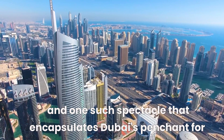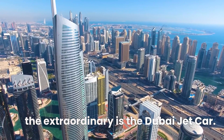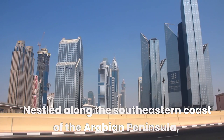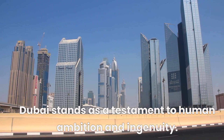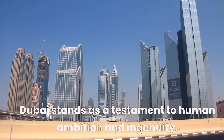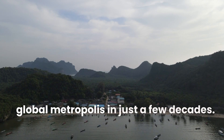And one such spectacle that encapsulates Dubai's penchant for the extraordinary is the Dubai jet car. Nestled along the southeastern coast of the Arabian Peninsula, Dubai stands as a testament to human ambition and ingenuity, having evolved from a humble fishing village into a global metropolis in just a few decades.